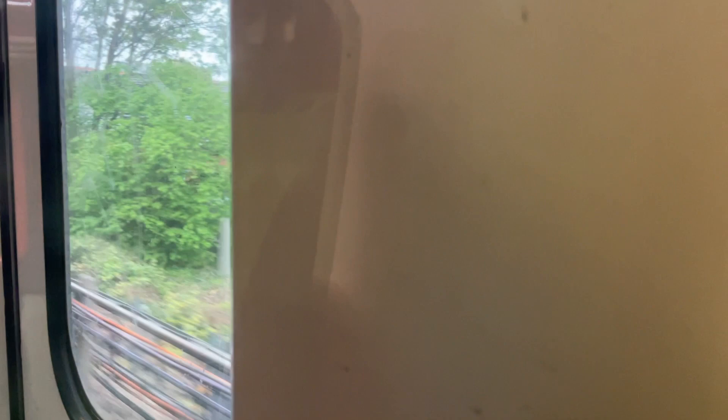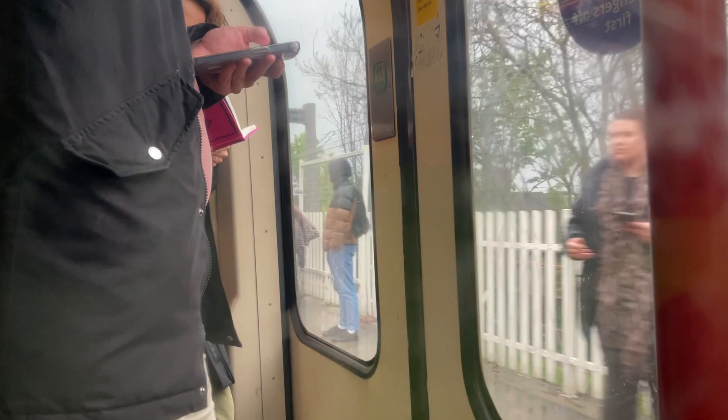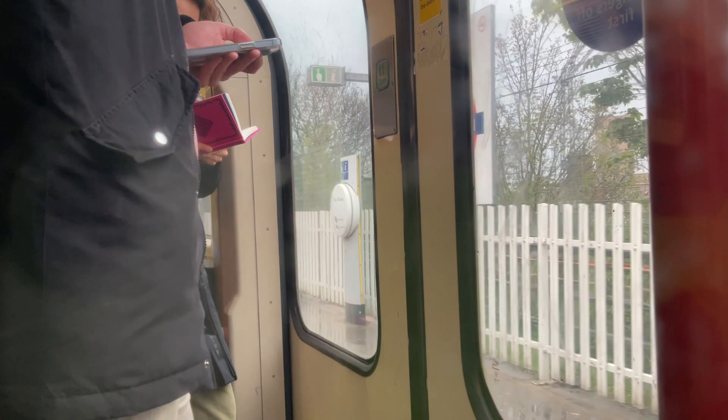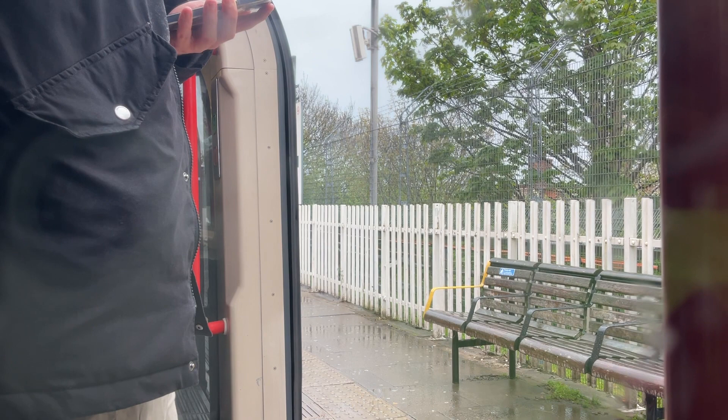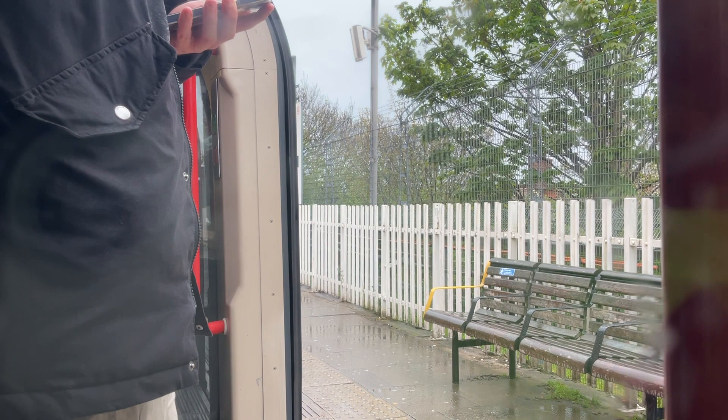Just before we get to North Acton we arrive at East Acton. This station is one of many examples of when the Central Line was built — the Central Line didn't just build it alone. Just like many underground railways in the west of London, the GWR partnered up with the Central London Railway to produce many stations, with the trains being the Central London Railway's but features such as the benches and the canopies being GWR-built, which is why this station is very odd, very futuristic in some ways, and very unique.